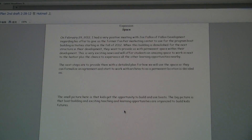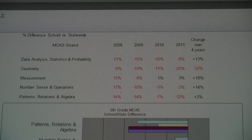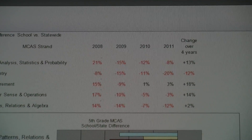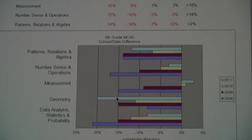MCAS data shows that in the past four years, except for geometry, students in Haley Elementary School are bridging the gap to the statewide average performance. In some areas like measurement, they're doing better than other students in the state. Sherry Sachdeck, Boston Public School's elementary mathematics program director, explains why students can achieve such improvement.